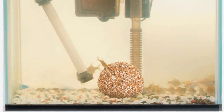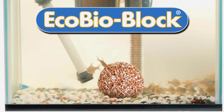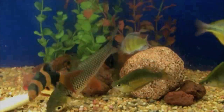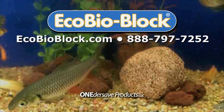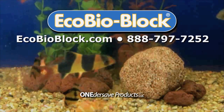Frustrated with your cloudy aquarium? Want a simple, easy-to-use solution for clear, clean, healthy, odor-free water? You need EcoBioBlock. EcoBioBlock's unique beneficial bacteria live and multiply in volcanic rock for up to two years, reducing the need for maintenance and water changes. EcoBioBlock in every aquarium for clear water and healthy fish. Give us a call or go online to EcoBioBlock.com.